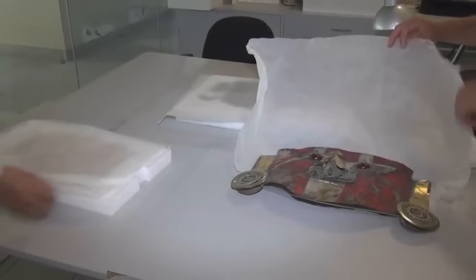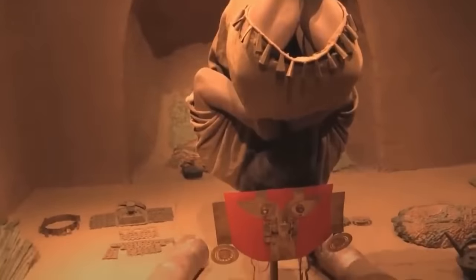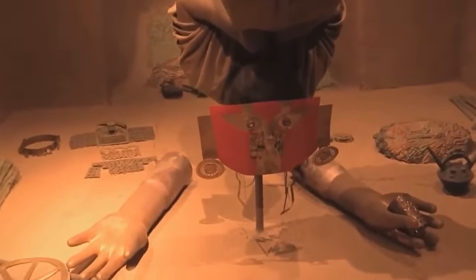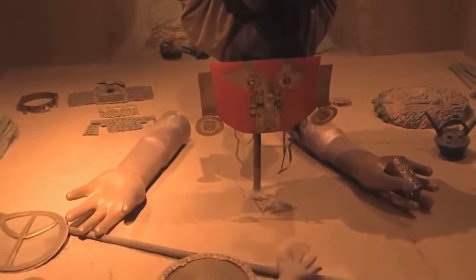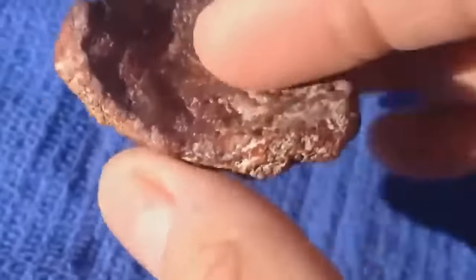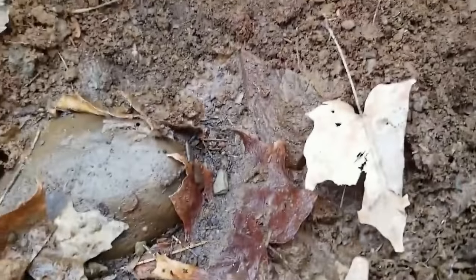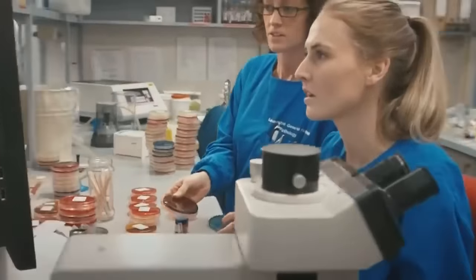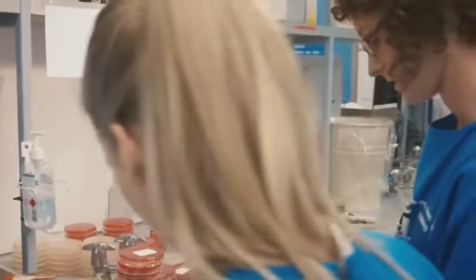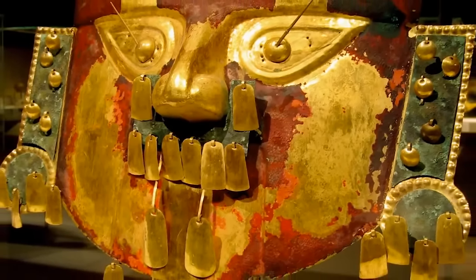Scientists in Peru got a grisly surprise in October 2021 when they re-examined a gold death mask found in a Sicán culture tomb more than 30 years ago. The mask, along with the skeletal remains of the tomb's occupant, was covered in a type of red paint long assumed to be red ochre, which is used in many ancient burials around the world. A chemical analysis has revealed that it isn't red ochre — instead it's a mixture of bird egg proteins and human blood.